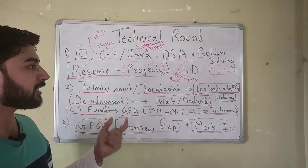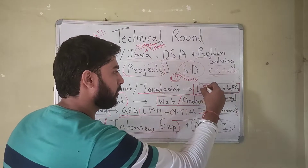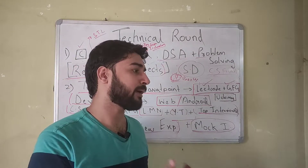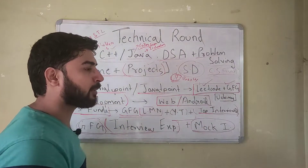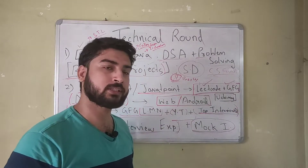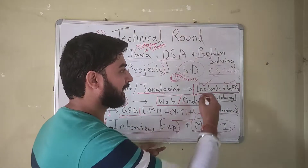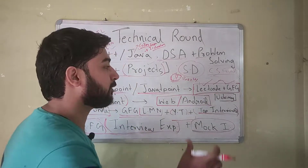Once you've learned the language, the next step is to learn DSA and solve problems. For solving problems you only need two websites: LeetCode and GeeksForGeeks. First learn the theory of data structures and algorithms — linked lists, strings, arrays, binary search trees, graphs — then learn the implementation, and then solve problems. Both LeetCode and GeeksForGeeks have problems organized by tag, so solve enough problems that you're confident with your problem solving skills.